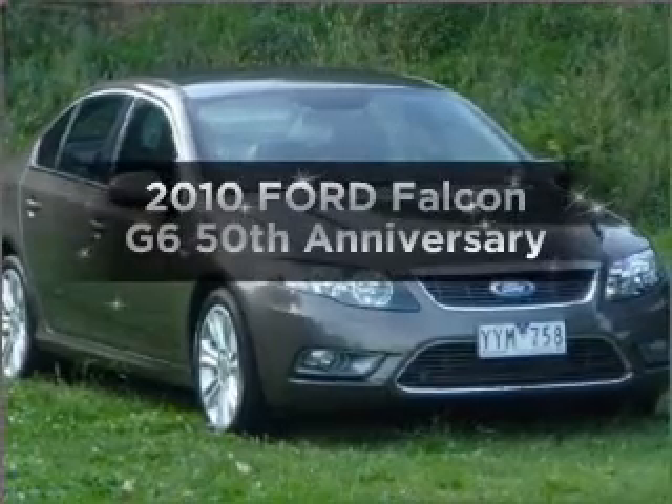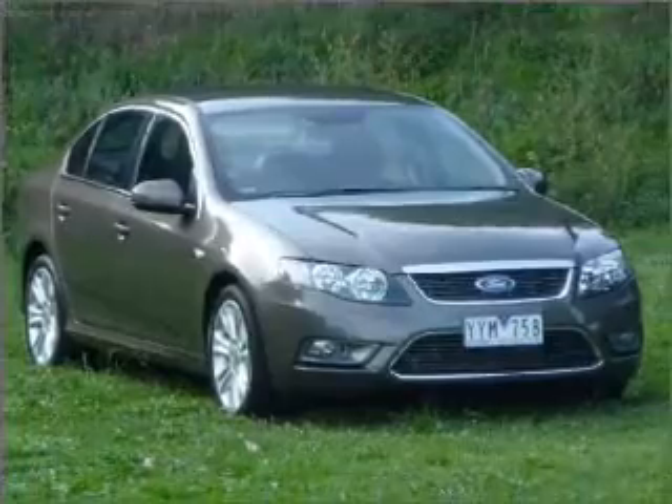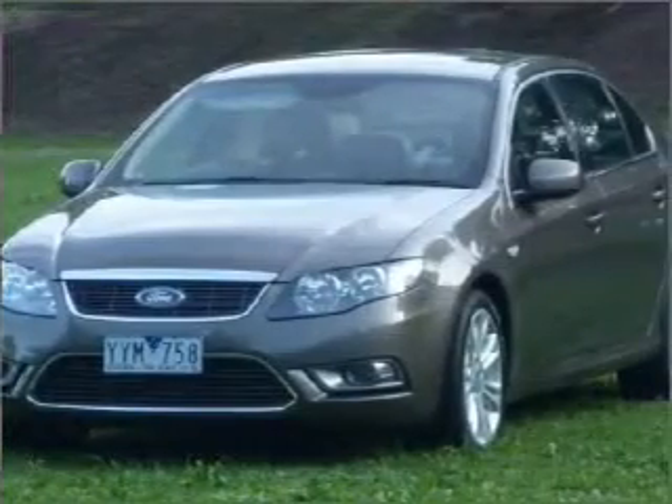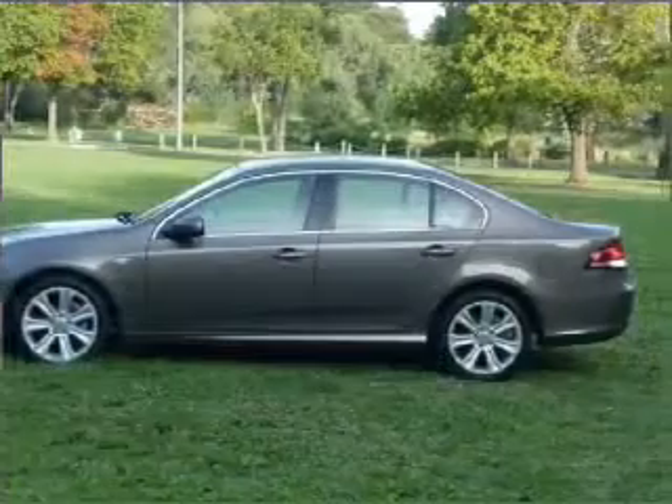Take a look at this 2010 Ford Falcon. Experience the pleasure of driving this vehicle with a reliable six-cylinder engine that responds smoothly to its six-speed automatic transmission.